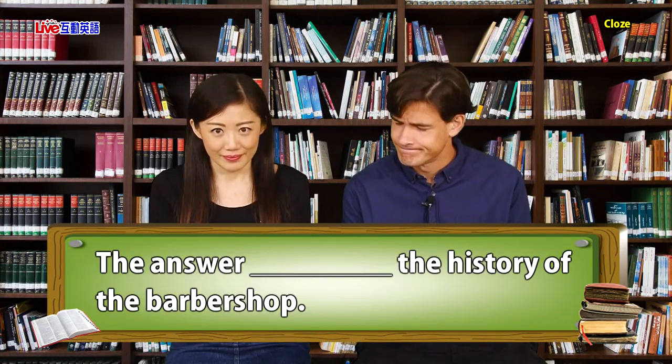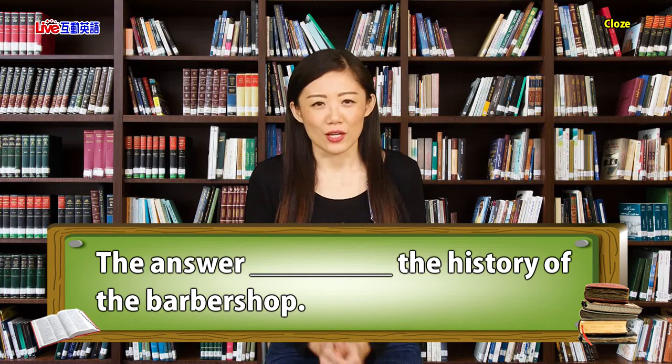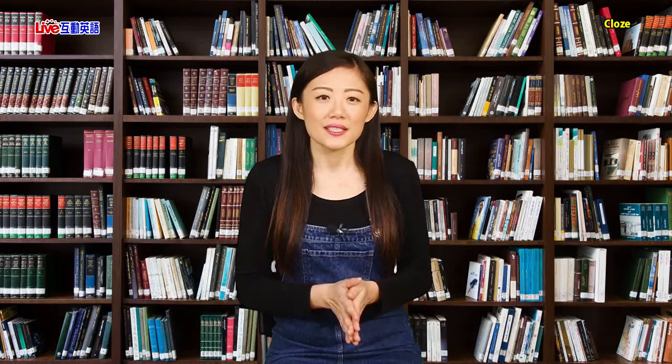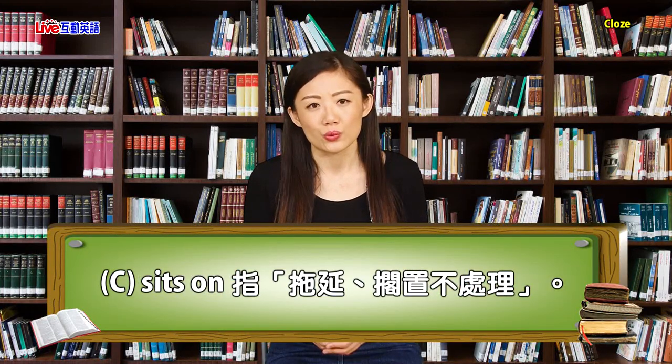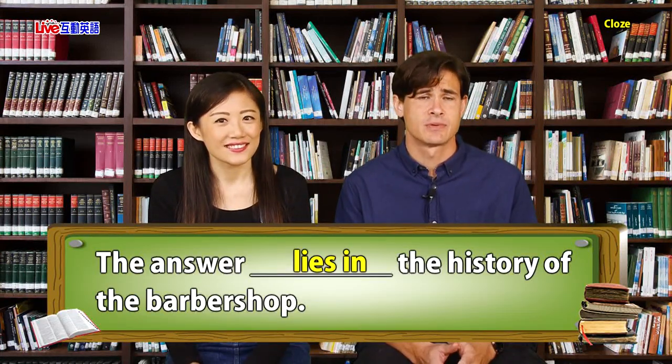The answer ___ the history of the barber shop. Your options are: A) lays in, B) lies in, C) sits on, or D) stands for. The correct answer is B, 'lies in,' meaning the answer exists within or is found in something. So the sentence should read: The answer lies in the history of the barber shop. If we learn a little bit about barber shops and their history, we'll also learn why barber poles are colored the way they are.